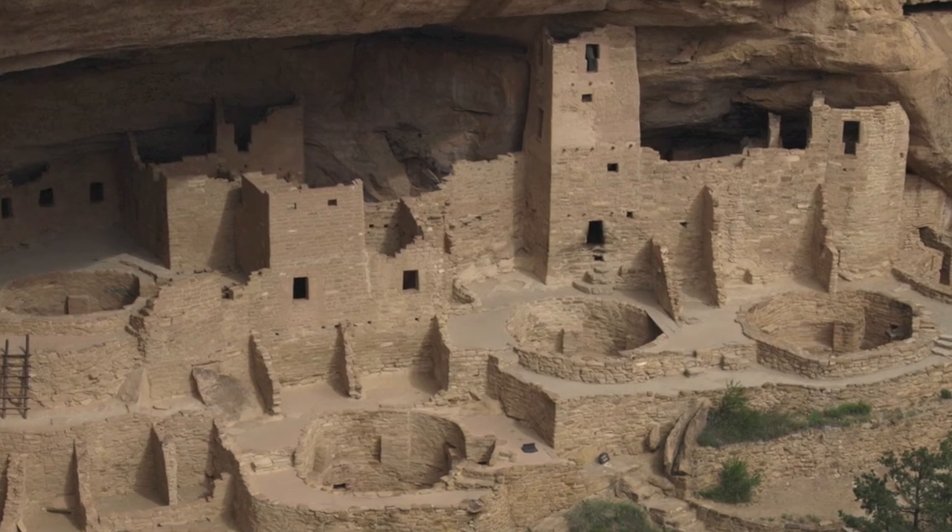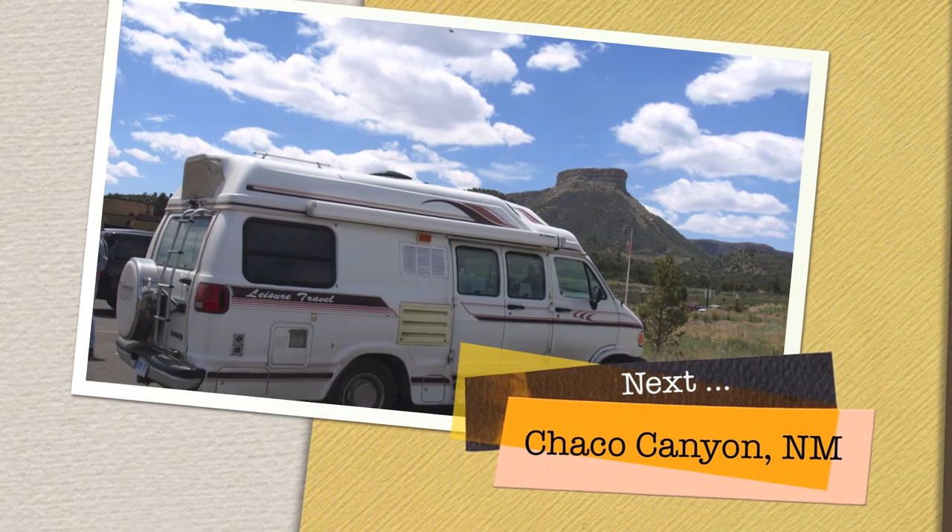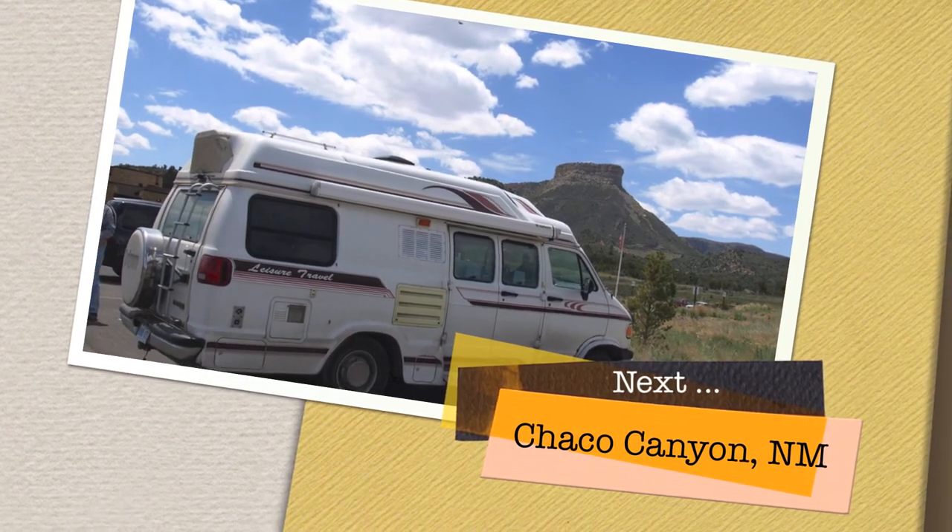The ruins at Mesa Verde are magnificent, and while they give us a window into this ancient culture, they also raise a lot of questions.